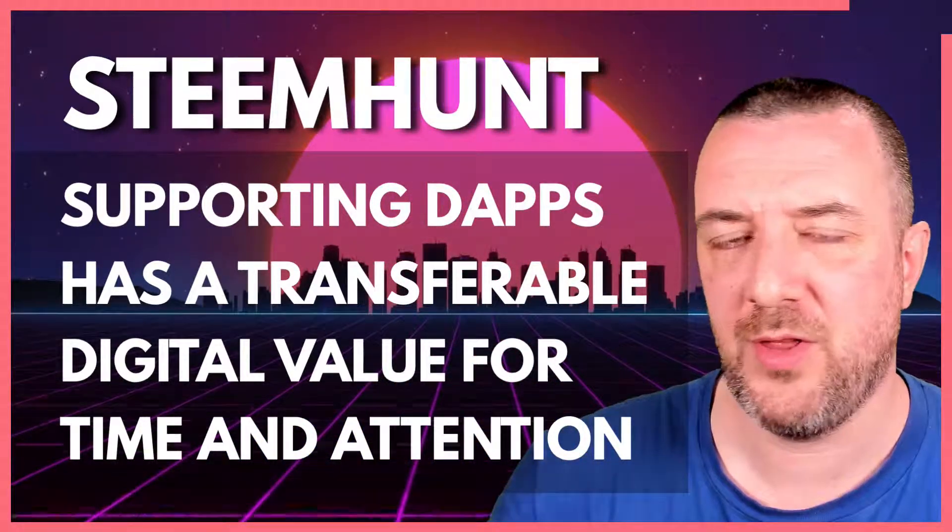Good afternoon, it is 12.43. Decided to do a vlog today about Steam Hunt's journey so far in the last year, mainly from a mod's perspective in terms of where we've come from, where we've gone to, but more because today we are listed on the Daybit exchange.